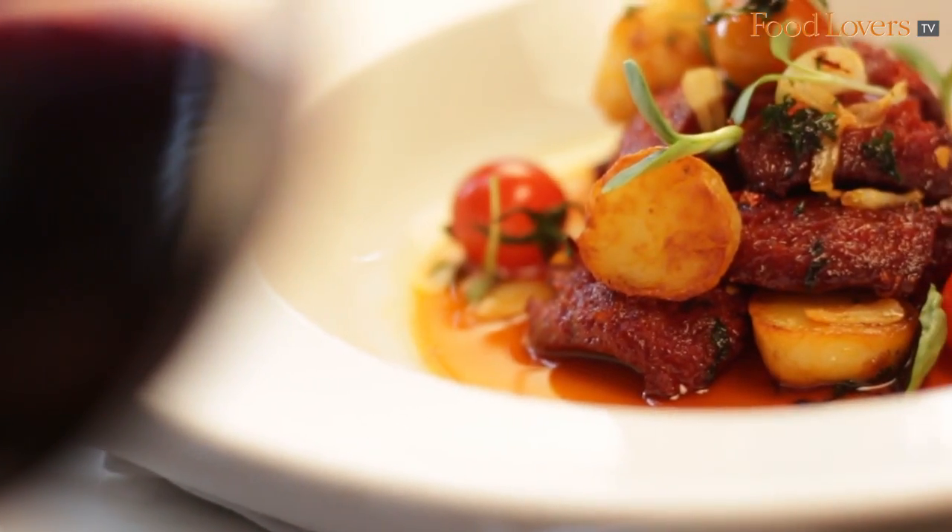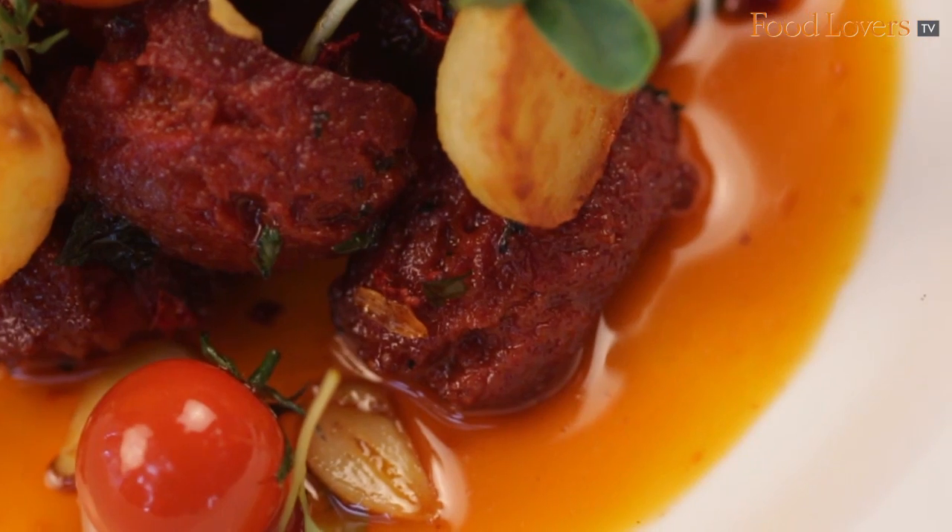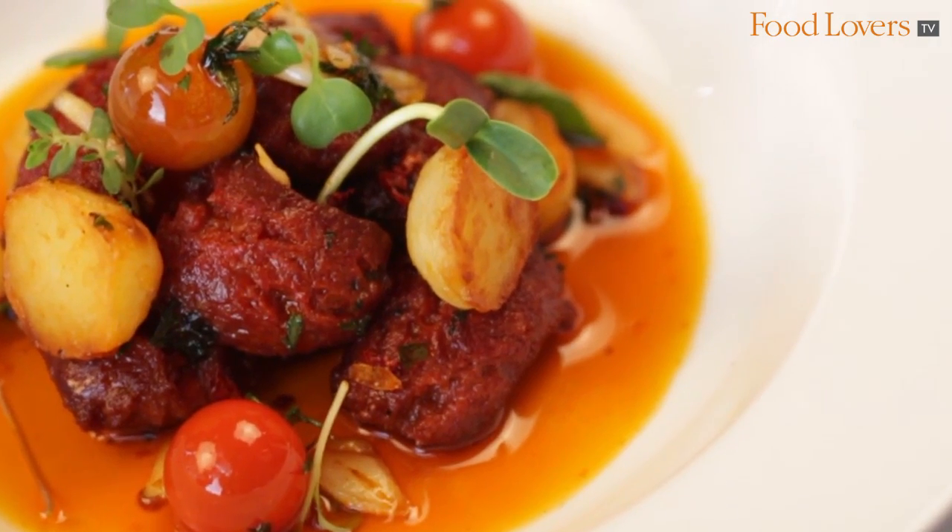Besides that we have the chorizo alla plancha — alla plancha means cooked on the grill. The chorizo is cooked with baby potatoes and cherry tomatoes on the grill and served with some chorizo oil, which we extract by adding olive oil into it. It's a beautiful color, grilled beautifully, and very very good in taste.